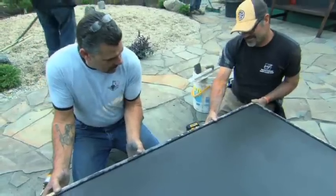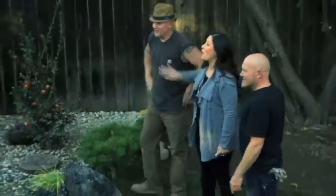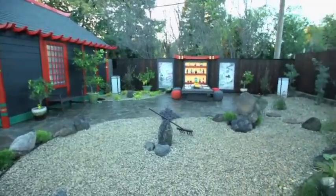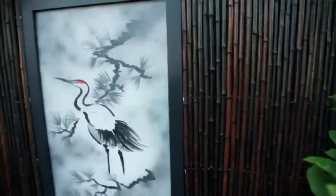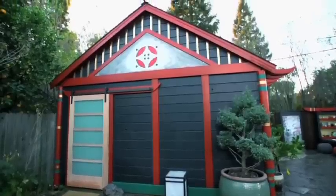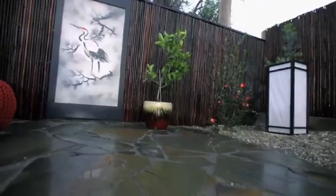One, two, three — open your eyes! No flipping way! That is so cool! I love it! Oh my god, that is awesome. I love the artwork, I love the colors, I love how calming and soothing it is. It looks like Japan, it looks like where I grew up when I was younger.